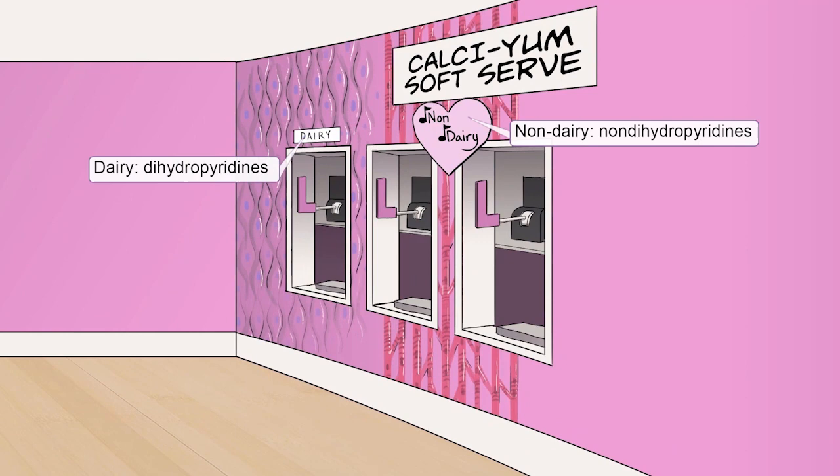Dihydropyridines and non-dihydropyridines are represented by the signs for dairy and non-dairy soft serve, respectively. Notice that the dairy sign is displayed on the smooth muscle tile — that's because dihydropyridines have a greater ratio of vascular smooth muscle effects relative to cardiac effects.